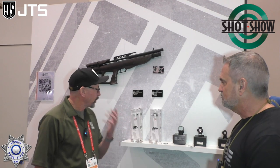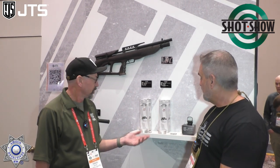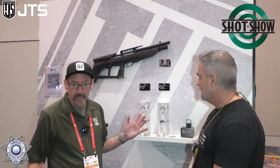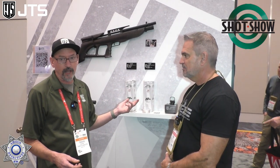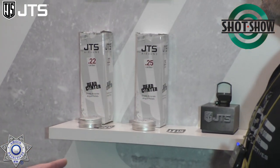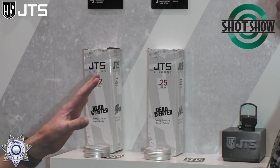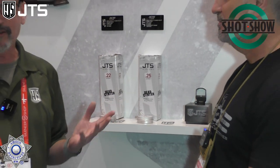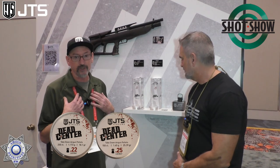We've got a lot of new stuff this year. One of our big things is our new line of air rifle pellets — the Dead Center air rifle line. These are real high-end pellets, not cheap low-grade pellets. We bought the finest machines in the world and hired the best people to run them.